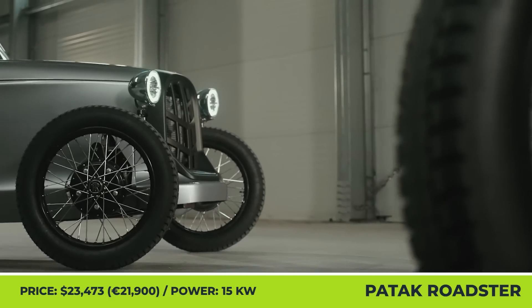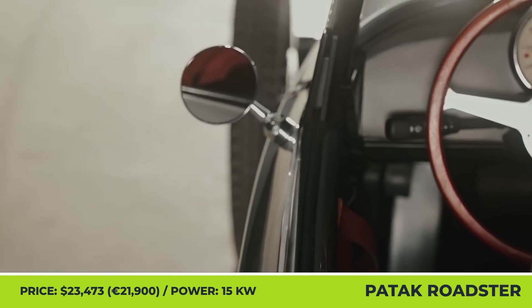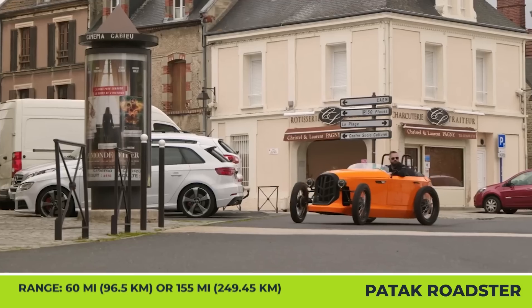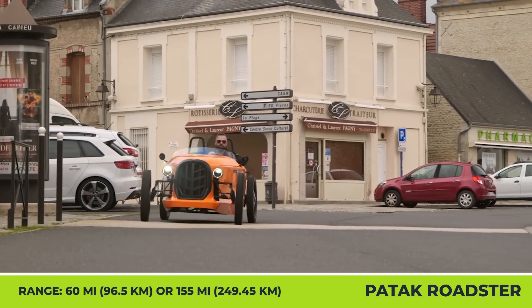This automotive company from Slovakia tried to blend the comfort of a car with the agility of a motorcycle. Their creation is called the Patak Roadster, and it has a gorgeous open-top design with an optional folding roof.